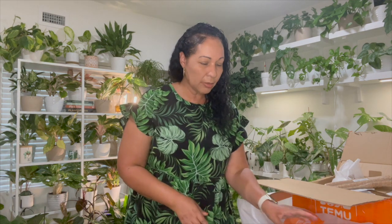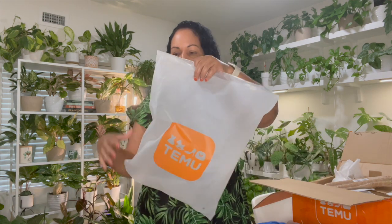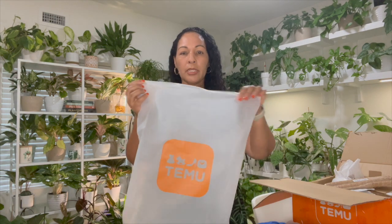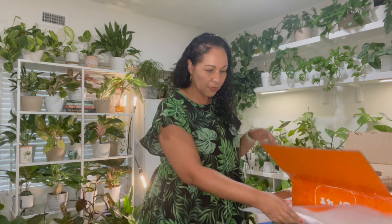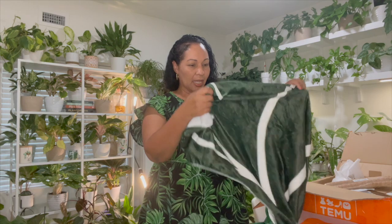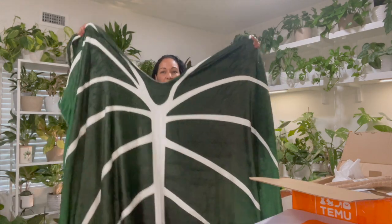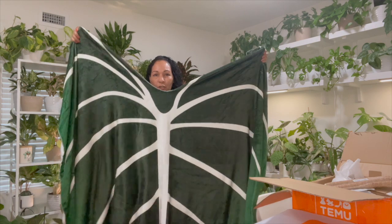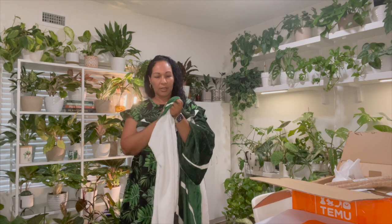I got a lot to unbox here and I'm going to go through this as quickly as possible. I separated the plant items from the miscellaneous items and I'm going to start with the plant items. Each product comes in these plastic bags with a zipper on top that you can reuse. The first plant item is this really nice throw blanket.